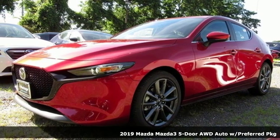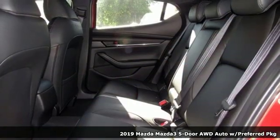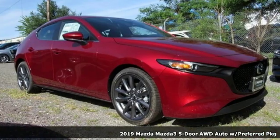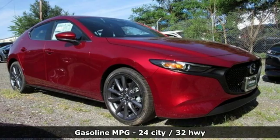Here's a new 2019 Mazda 3 5-door. Drive it every day and you'll see there's nothing every day about it. You'll look forward to every drive with features like these.